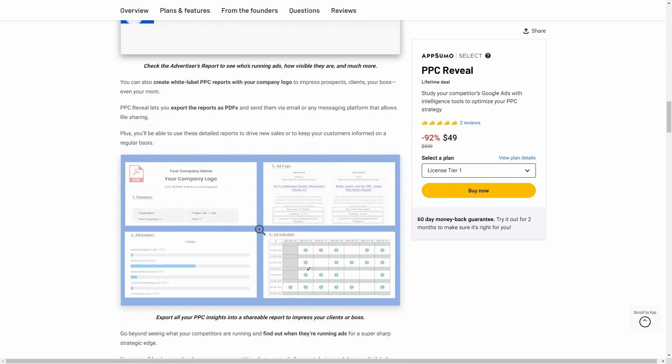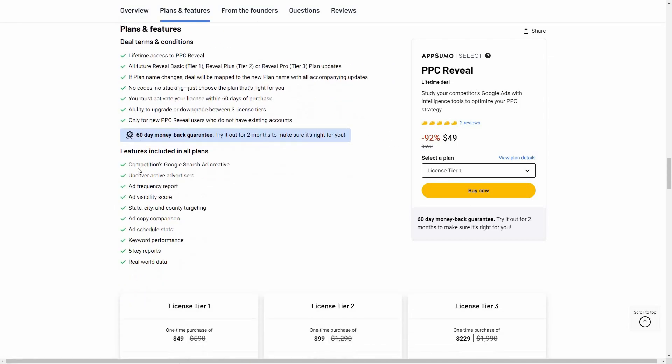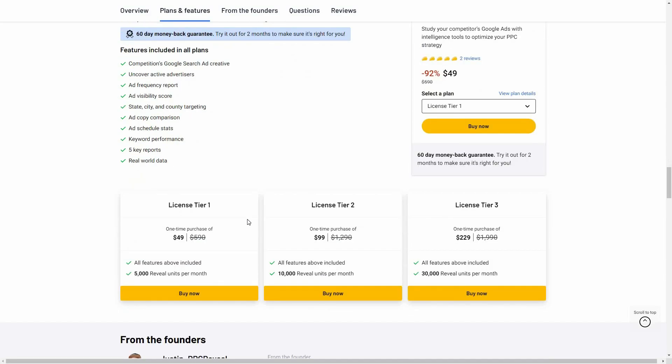Let's have a look at all the features you're going to get with this deal. You can see the strategies your competitors are using on their Google Ads, uncover the active advertisers, see the ad frequency, ad visibility, and target according to state, city, and county. You can also see the ad copy, schedule stats, and keyword performance.